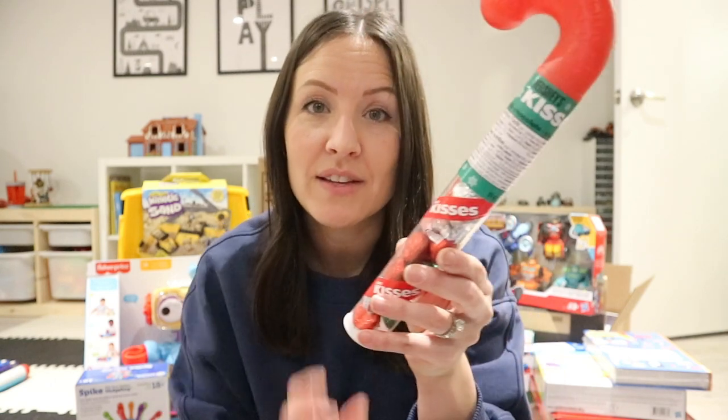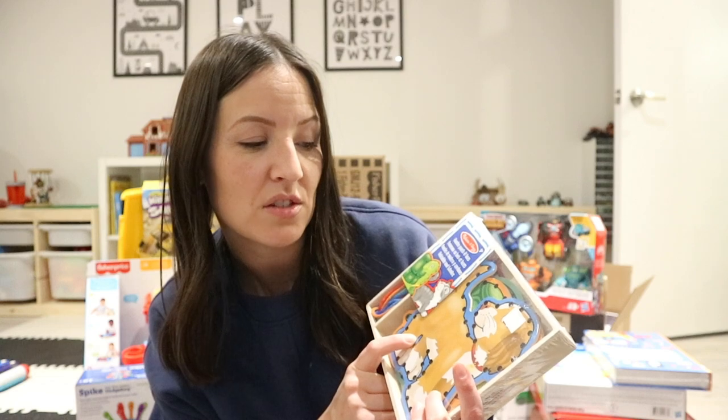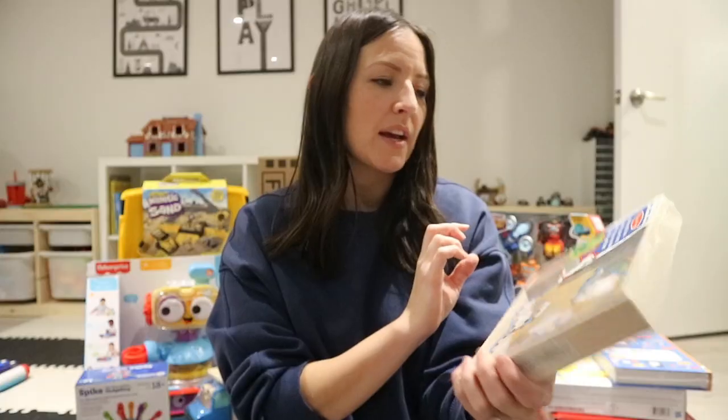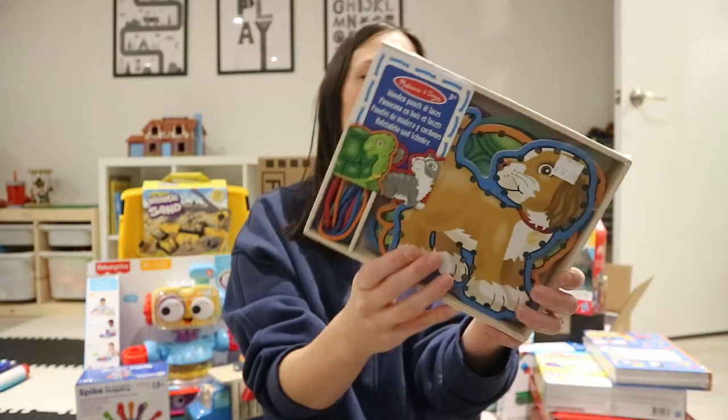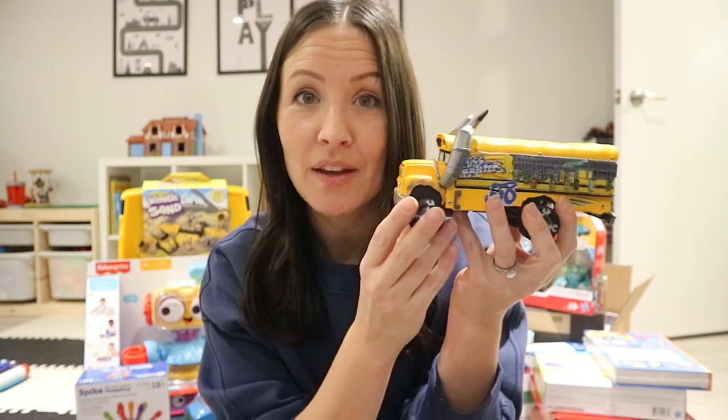I also got Hayden a Kisses candy cane to stick out of his stocking because I think that will look really cute, and he is really into sweets now. I also got him this lacing set — it might not fit in the stocking so I'll put it in his Santa bag. You lace around the pets, and this has a dog, a cat, and a turtle. I also picked up secondhand another Cars car — we have been looking for Miss Fritter and he has been asking for her. When I saw it on Facebook Marketplace I grabbed it — it's bigger than I expected but he is going to love it.